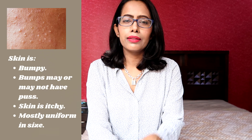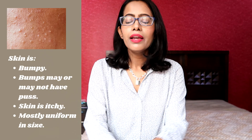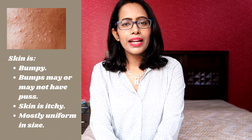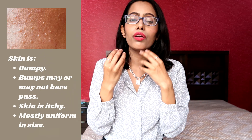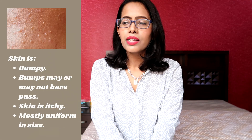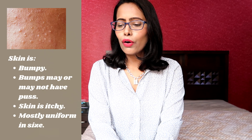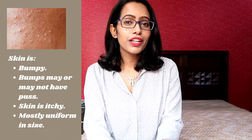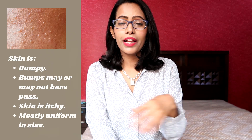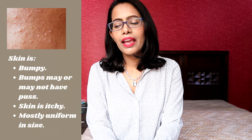Finally, if you see a lot of whiteheads — which may or may not have pus, or make your skin look rough and bumpy — and these are located on your forehead, upper cheeks, chin, or around the nose where you have excessive oil production, and they are mostly uniform in size and feel very itchy, then these are all signs of fungal acne.